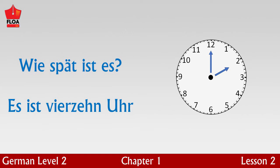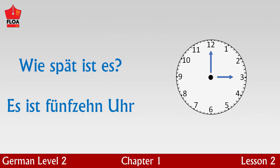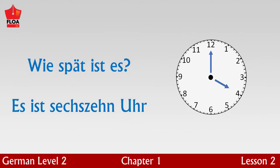Es ist vierzehn Uhr — it is two o'clock in the afternoon. Es ist fünfzehn Uhr — it is three o'clock in the afternoon. Es ist sechzehn Uhr — it is four o'clock in the afternoon.